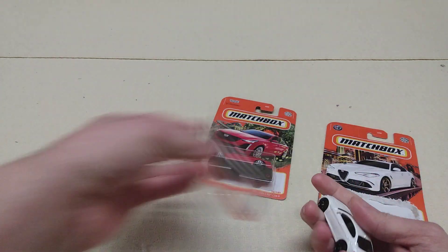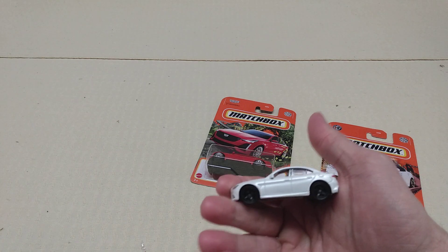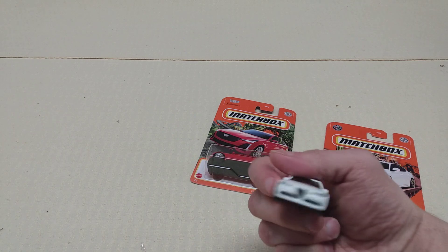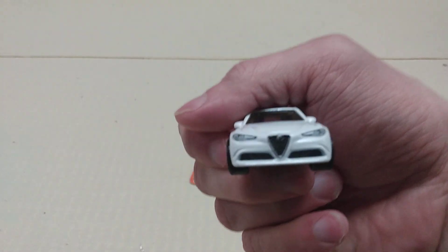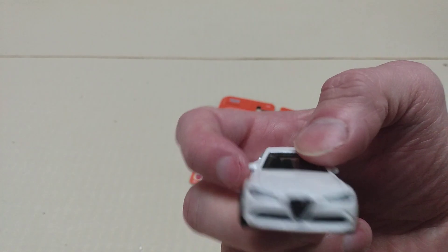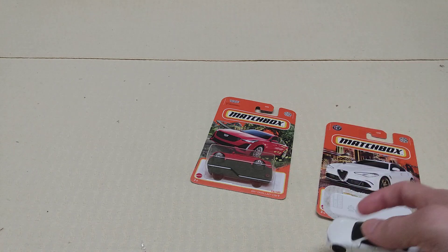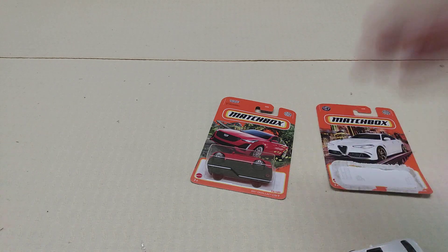I'll find them and post them up. Like I told y'all before, I do like the diecast castings on these. I like how they got the lights and everything on them — the little trim package.